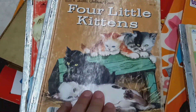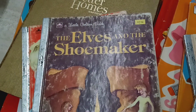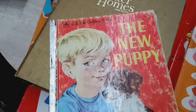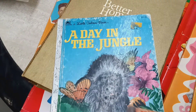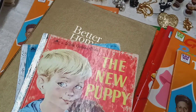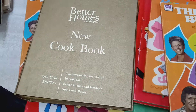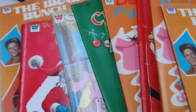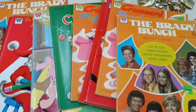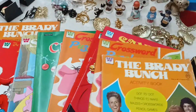The Golden Books include Four Little Kittens, The Elves and the Shoemaker, New Puppy, and A Day in the Jungle. They're all really cute — not perfect, but still nice. There's also an old Better Homes and Gardens cookbook and some coloring books from pretty much the 70s, including a Brady Bunch one.